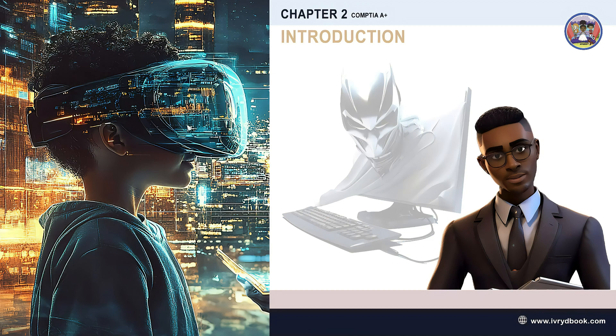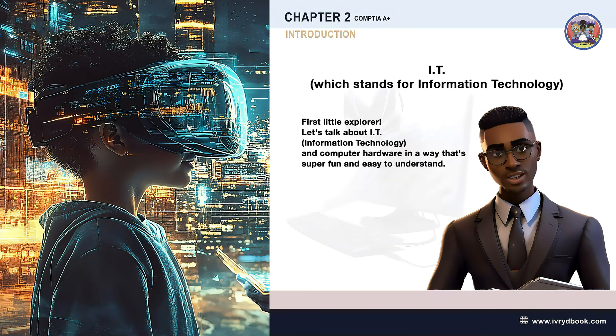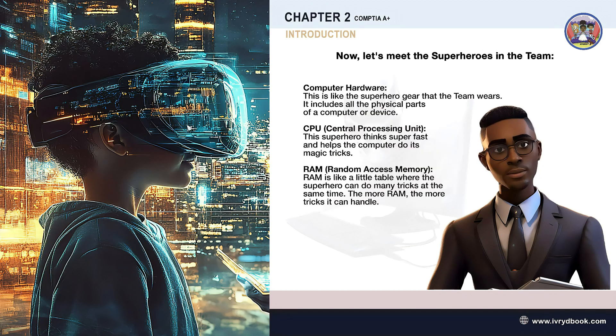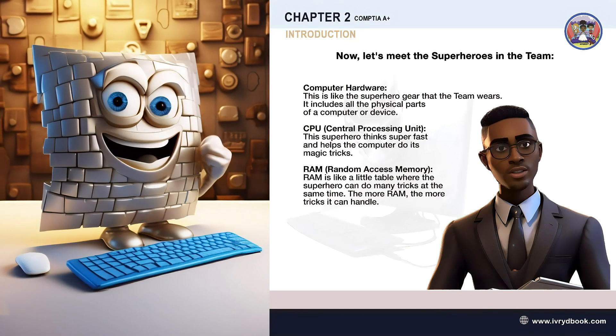First, little explorer, let's talk about IT, which stands for Information Technology, and computer hardware, in a way that's super fun and easy to understand. Imagine IT like a superhero team — these superheroes help our computers and devices do amazing things, like playing games, showing pictures, and talking to friends far away. Now let's meet the superheroes in the team: computer hardware. This is like the superhero gear that the team wears.